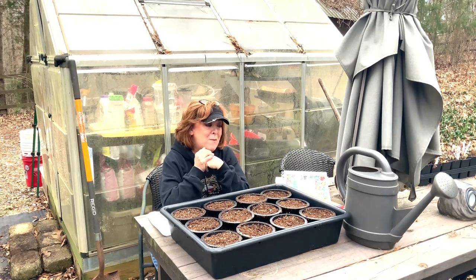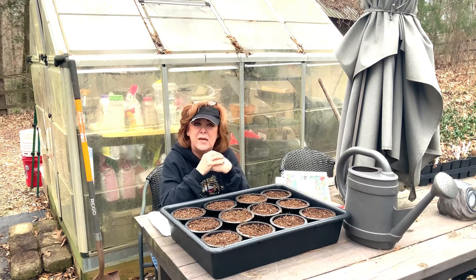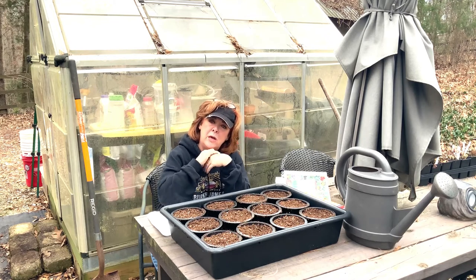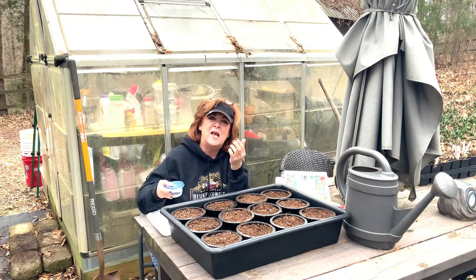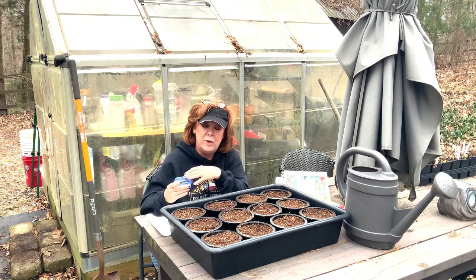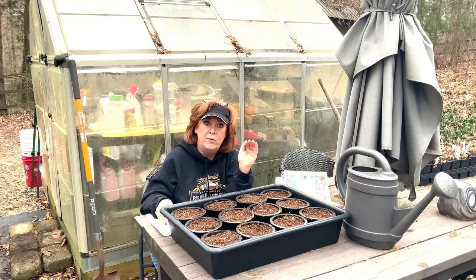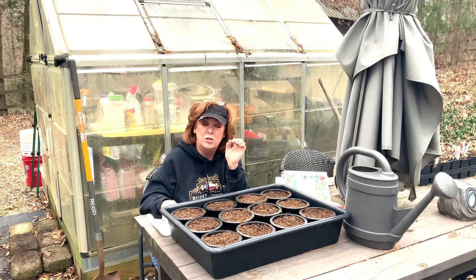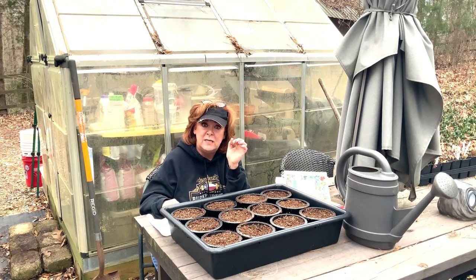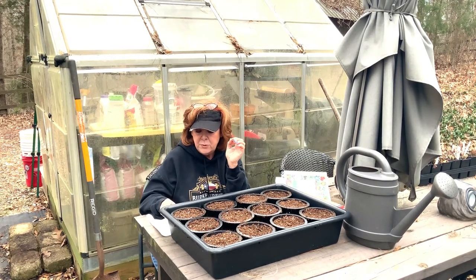I'm pretty confident the germination rate will be really good. But I had that floater and thought I'm just going to let it do its thing and soak a little bit longer. With hard-coated seeds like that, it's fine to leave them overnight in your soaking solution. I do that with nasturtiums all the time, and I also nick the nasturtium seed — it's a pretty large seed and pretty easy to handle.